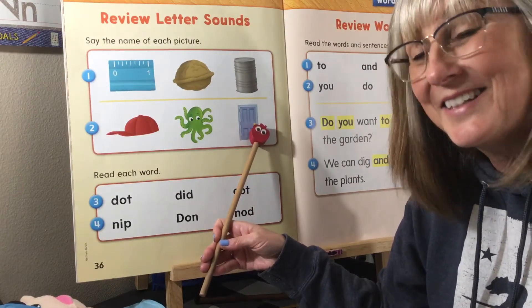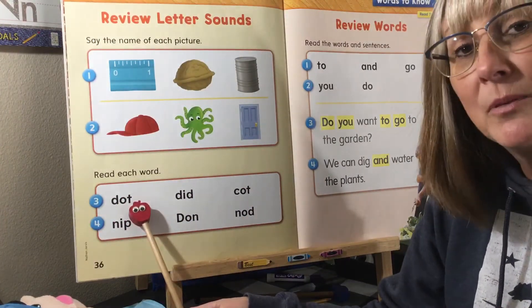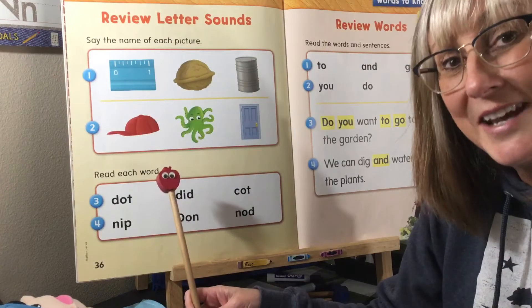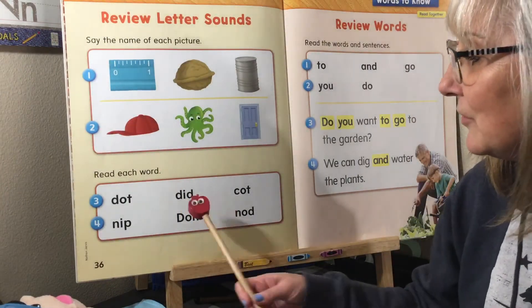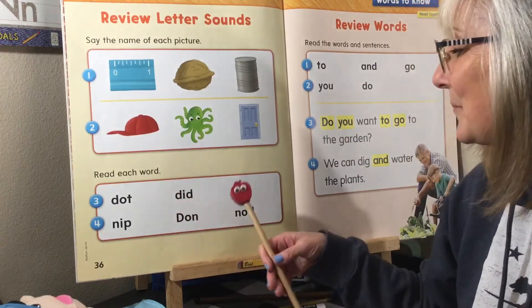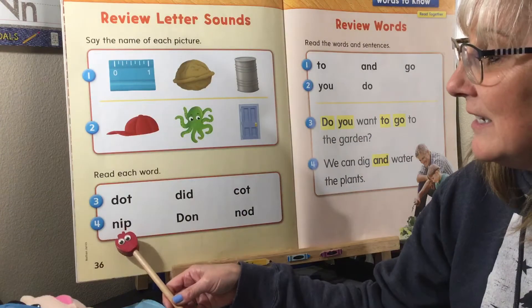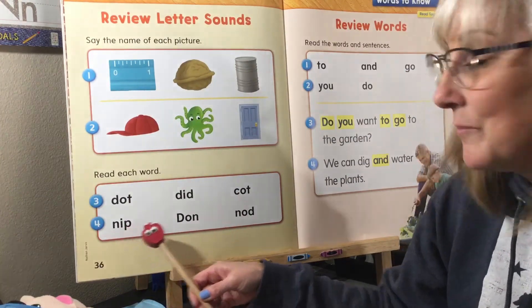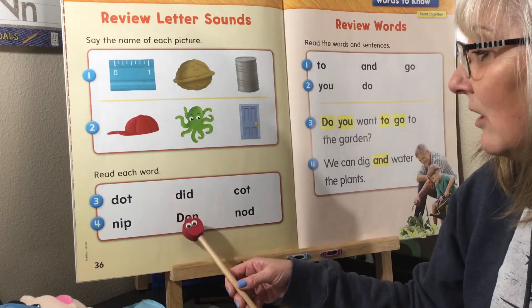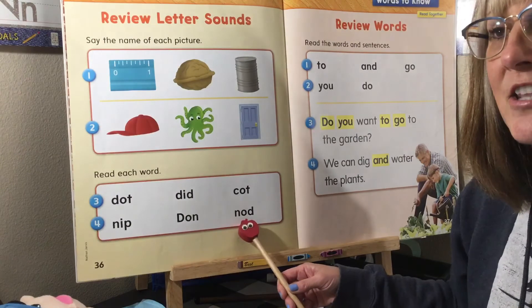Now we're going to read these words by sounding them out and blending them together. We have D-O-T: dot. So you look at all the sounds and you can hear the word — it's kind of like magic! This middle one: D-I-D, did. Over here: C-O-T, caught. Then: N-I-P, nip. This is someone's name with a big D — D-A-W-N, Dawn. And the very last one: N-O-D, nod. Can you nod your head? That's what that means.